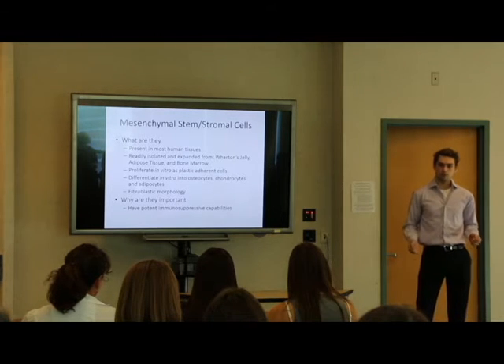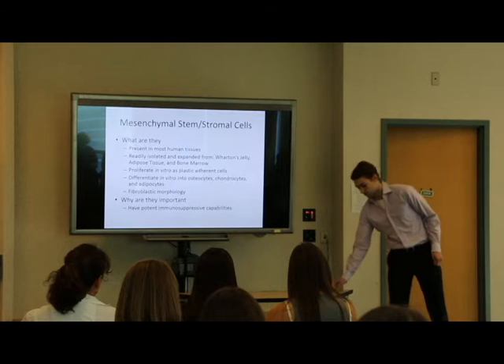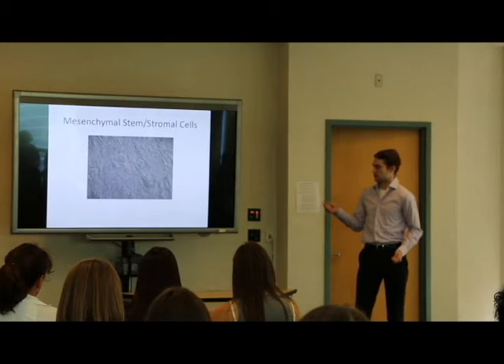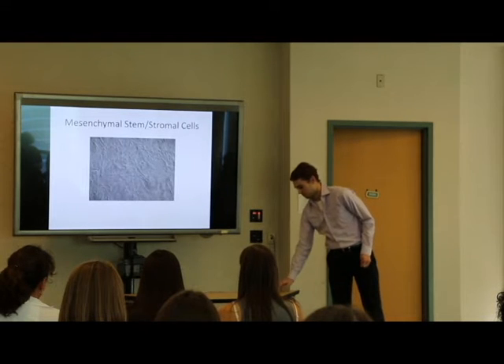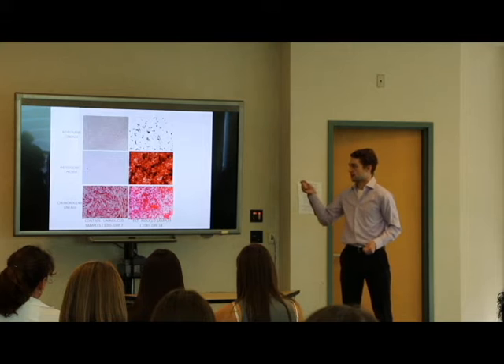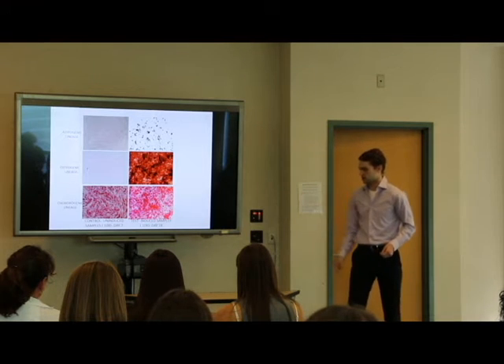These cells are important because they have potent immunosuppressive properties. This is what they look like in vitro — you can see the fibroblast-like morphology as they're stretched out. This figure shows MSCs taking different differentiation paths into adipocytes, osteocytes, and chondrocytes.